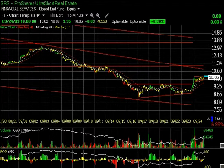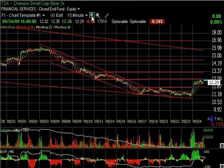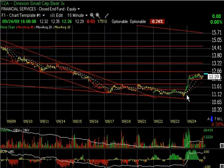And lastly for today, the TZA broke out above initial resistance and is platforming just underneath secondary resistance. My next target is $13.25, followed by $14.50 and $15.70. That's it for this evening. You have a good evening, and we'll talk to you tomorrow.